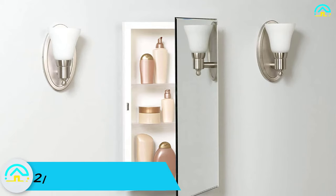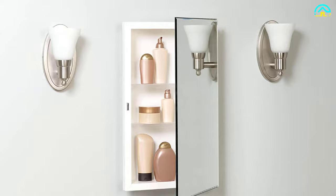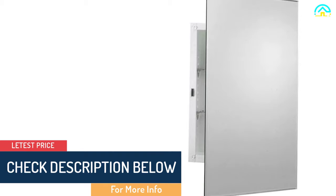At number 2, we have the ZPC Zenith Products EMM1027 Prism beveled medicine cabinet. From the outside, you can see that this beveled medicine cabinet is stunning and elegant, featuring a white powder-coated steel body and a frameless beveled mirror that makes it look magnificent. The unit comes fully assembled and has a removable shelf for easy cleaning, with reversible hinges allowing right- or left-handed door opening.